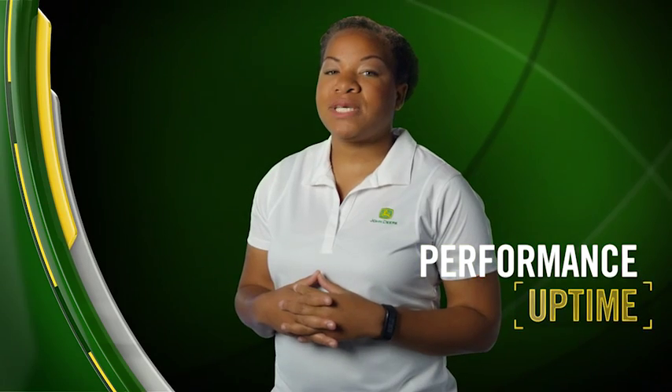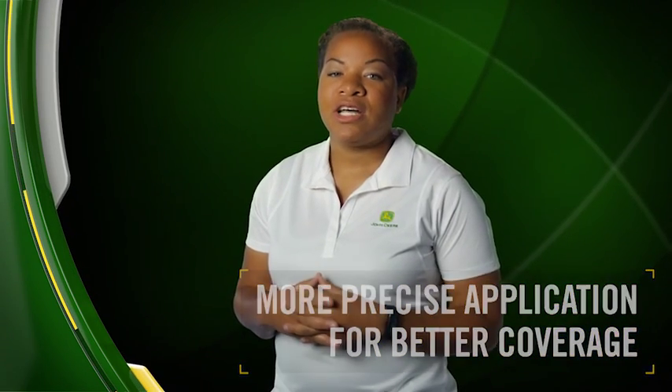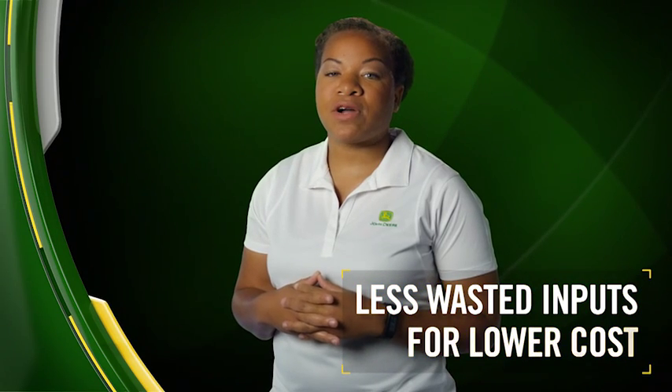We've mentioned exclusive and industry-first a number of times here for ExactApply. That's because no sprayer of any color offers all these advantages in performance, uptime, and cost of operation. ExactApply sets a new standard in quality spraying, with more precise application and better coverage, less wasted chemical and lower cost, all combined with easy-to-use technology integration that ensures peace of mind.